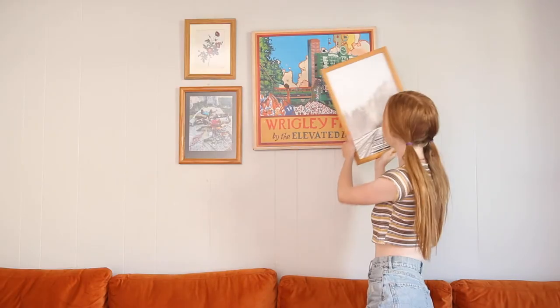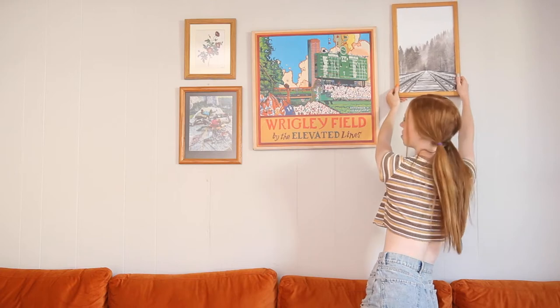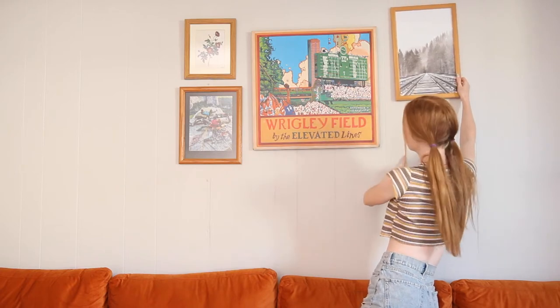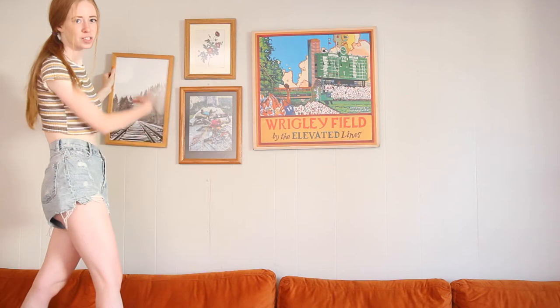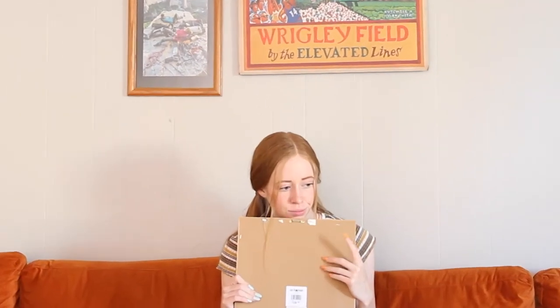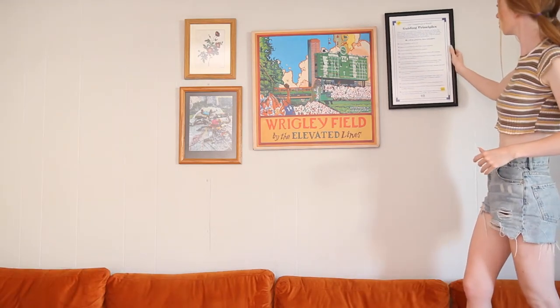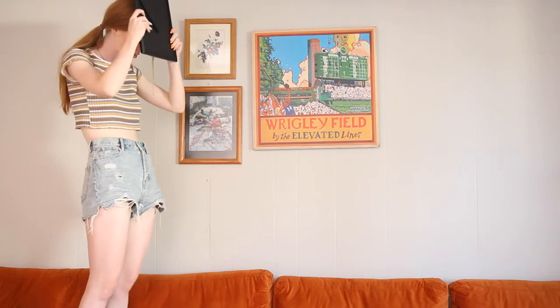I'm kind of struggling because I don't really know how to do the random frame look with this big piece, but I really like it. If I put something else here then it's just really symmetrical, and I really don't want the symmetrical look. I tried holding up different combos of paintings and I honestly just wasn't loving other combos. Also I think the black frames look a little harsh — I really like this orangey wood vibe we've got going on, so I don't really want to add the black frames.